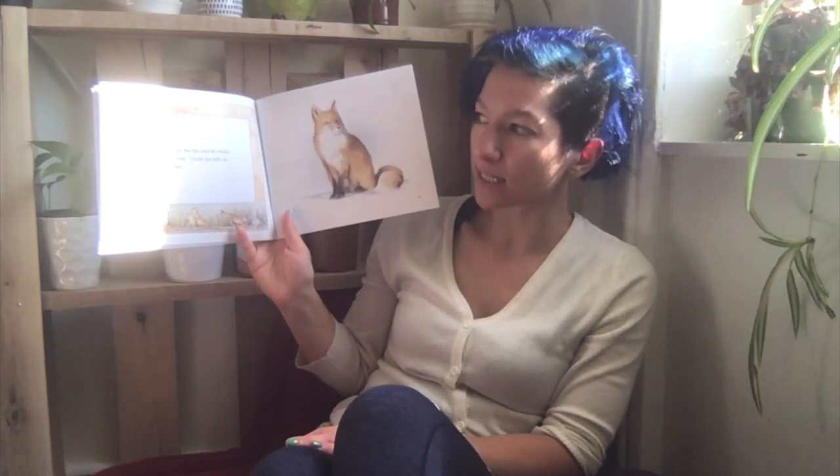'We can hunt for the fox and its tracks on your next visit,' Uncle Joe tells us. 'That will be fun!'